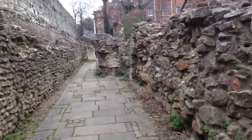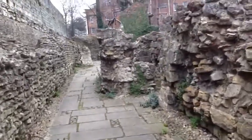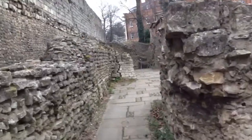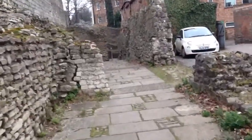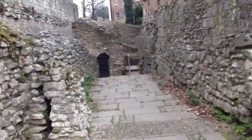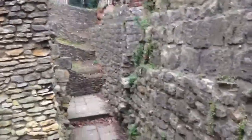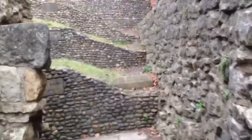We're heading somewhere really tucked away between the library and the museum gardens. Archaeology is amazing, and what never ceases to amaze me is just how much the ground level rises. Here it's about a foot a century in York — incredible when you think about it. The ground level today is 10 to 15 feet above where it would have been in Roman times.